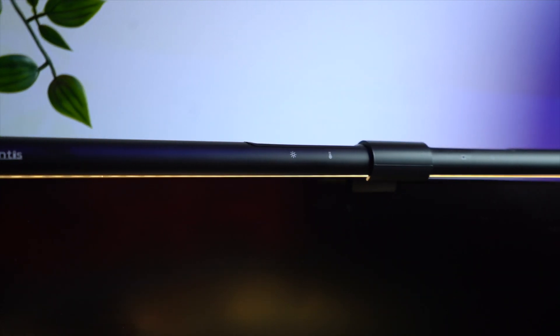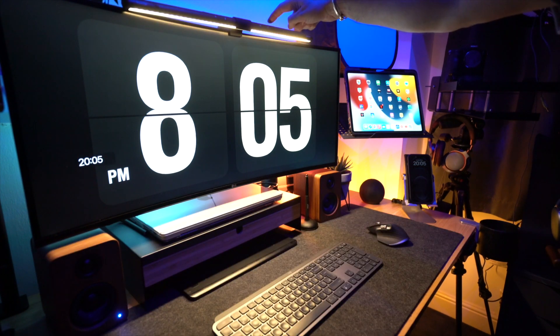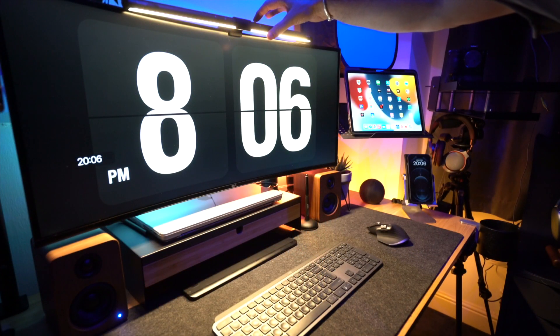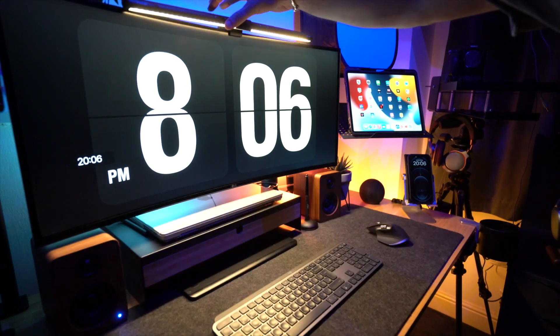Above the monitor I have this Quntis LED monitor light bar, which is a much more affordable alternative to the popular BenQ light bar. It lights up the whole desk area without producing any screen glare or reflections and is said to help reduce eye fatigue because your eyes aren't having to adjust from a bright screen to a dark surrounding area. You can adjust the brightness and colour temperature with touch-sensitive buttons on top. It comes in two sizes — a 40cm one for £35, but I got the larger 52cm size for £45 due to the wide screen. It doesn't take up any desk space and I don't think I'd be without one ever again.